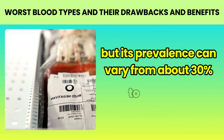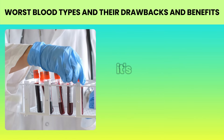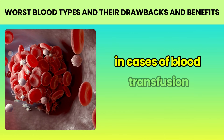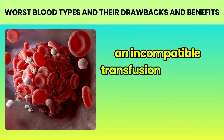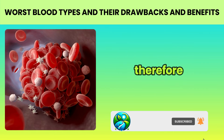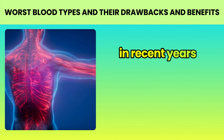The distribution of these blood types varies significantly among different populations and geographical regions. For example, type O is generally the most common worldwide, but its prevalence can vary from about 30% to over 60% depending on the population. It's important to understand that each blood type has its own characteristics in terms of compatibility for transfusions. For example, type O negative is considered the universal donor for red blood cells because it can be received by people of any blood type. Meanwhile, AB positive is known as the universal recipient, able to receive red blood cells from any type. Blood compatibility is crucial in cases of blood transfusion — an incompatible transfusion can cause a severe, potentially fatal reaction in the body.